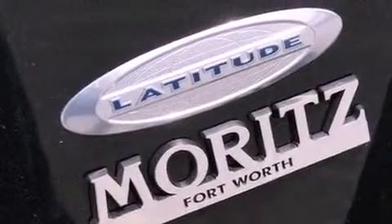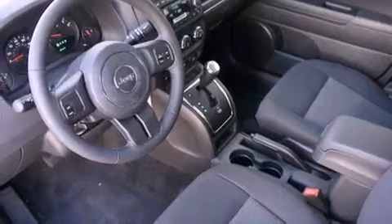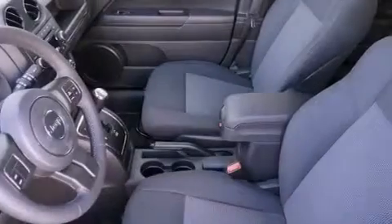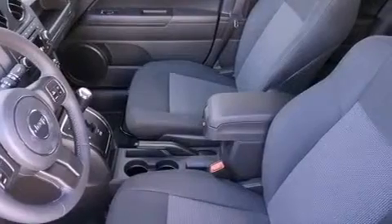The following features are also included: solar control glass, air conditioning, cruise control, a CD player, a leather-wrapped steering wheel, and a Sentry key theft deterrent system.